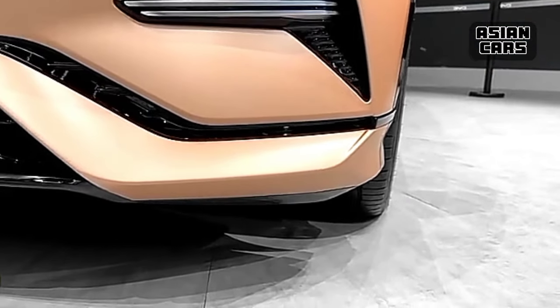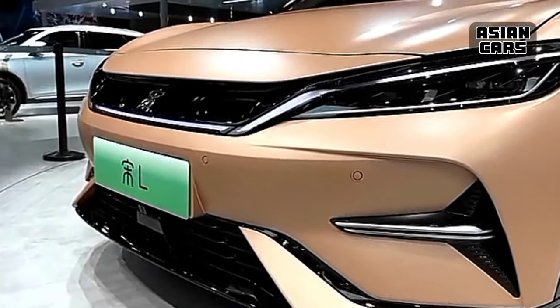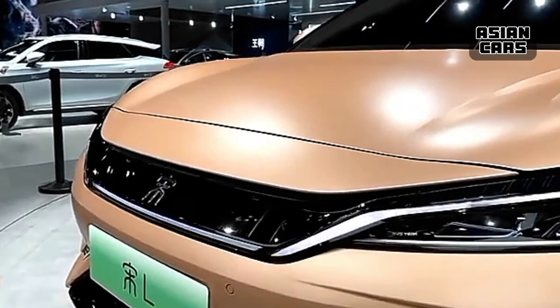The rear wing can be electrically raised and lowered, featuring the BYD characters in the middle instead of 'Build Your Dreams,' allowing for quick air extraction from the car.